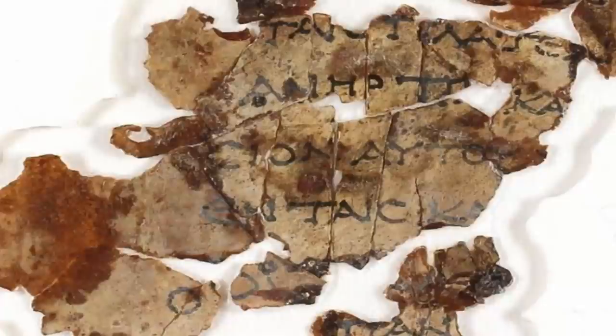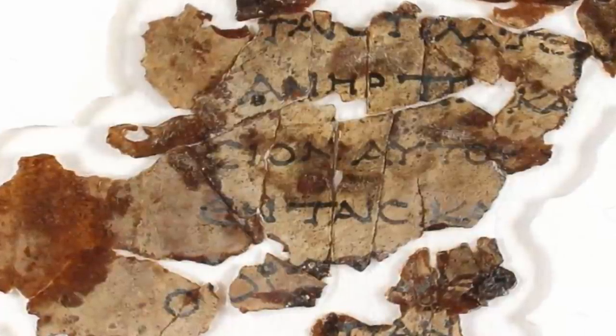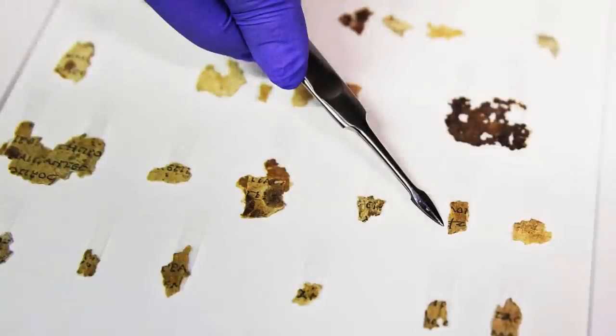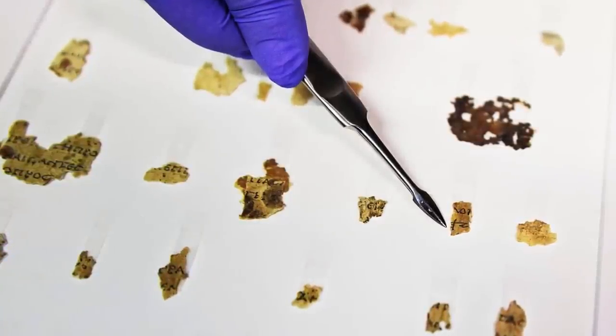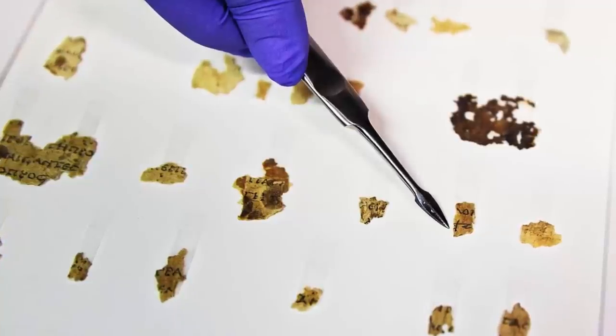Researchers have since pieced together a collection of some 981 different manuscripts, discovered from 1946 to 1956 from 11 caves. The Qumran Caves are located about one mile west of the northwest shore of the Dead Sea, from which they derive their name.